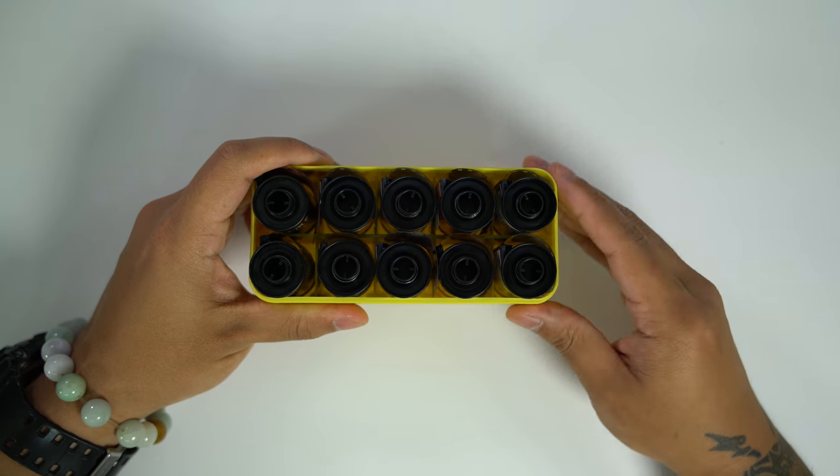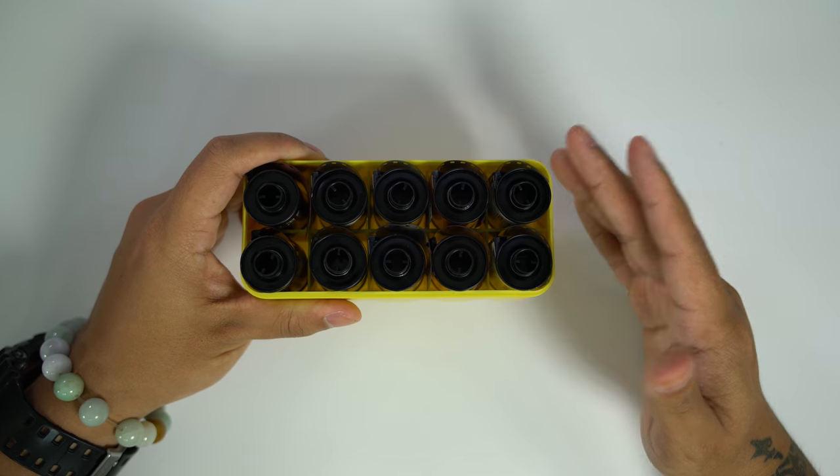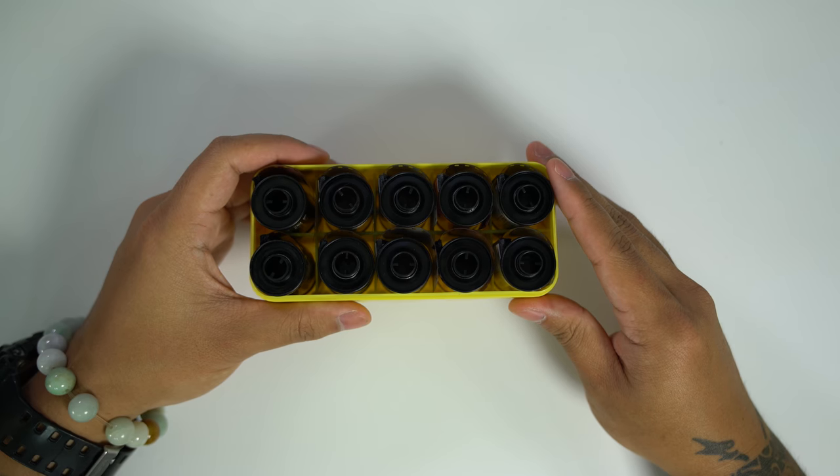These are the film stocks I'll really be shooting and some of them I've never even shot before — I'm pretty excited to see how they work out in Vietnam. If you have any opinions on any of these film stocks please leave it down in the comments below.